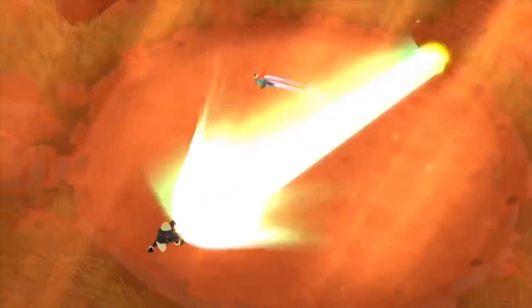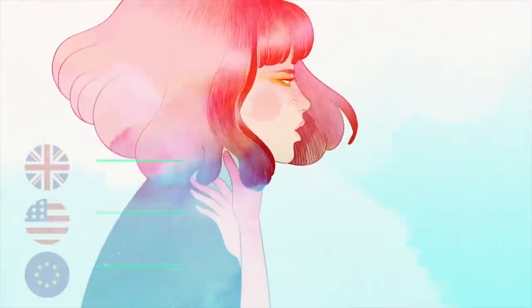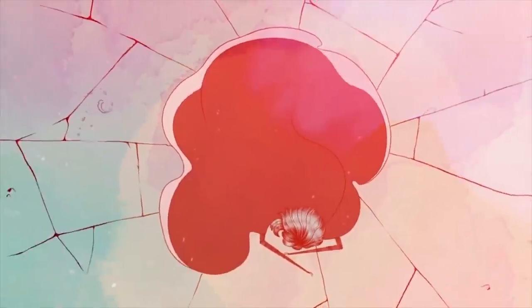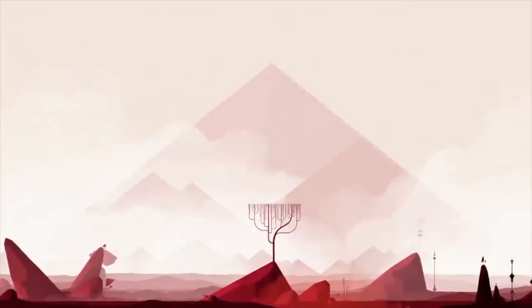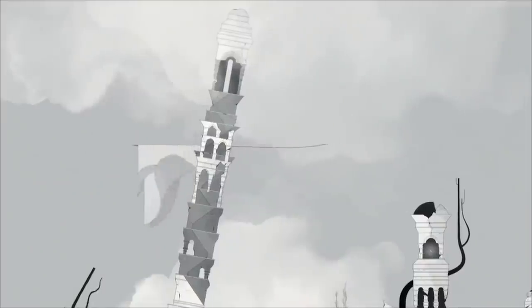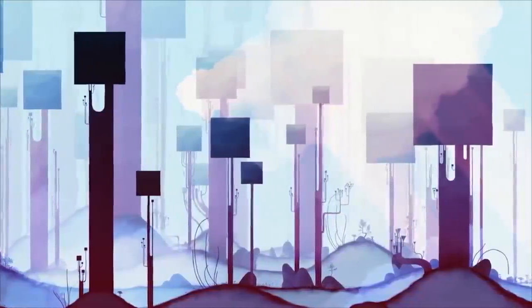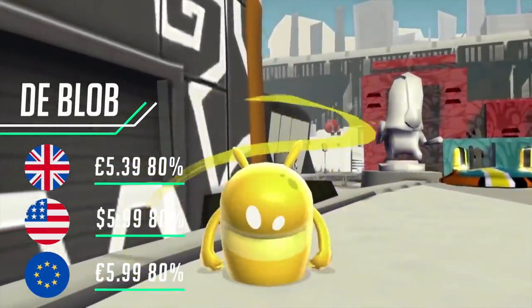Gris is a wonderful experience from the great publisher Devolver Digital. The protagonist Gris is a young girl dealing with a painful experience in her life. The beauty of the game is how her sorrow manifests itself through the girl's dress, which grants her new abilities. It's a fantastic story where no words are needed — this game has the ability to transcend its message through its wonderful visuals and musical score.